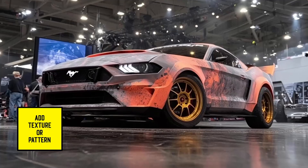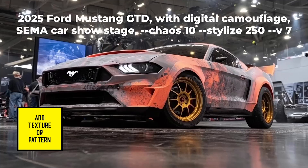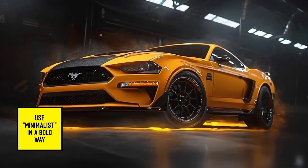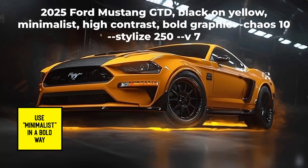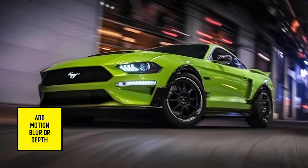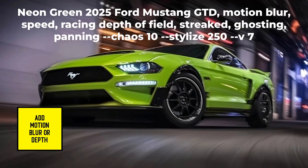For the second one, we added a texture or pattern with digital camo and the SEMA car show stage. For the third one, we used minimalist in a bold way with black and yellow, high contrast, and a bold graphic. We also used the editor creatively by creating an image and then changing the aspect ratio to get the full image. And we added motion blur and depth to get an image of a car racing along the road.